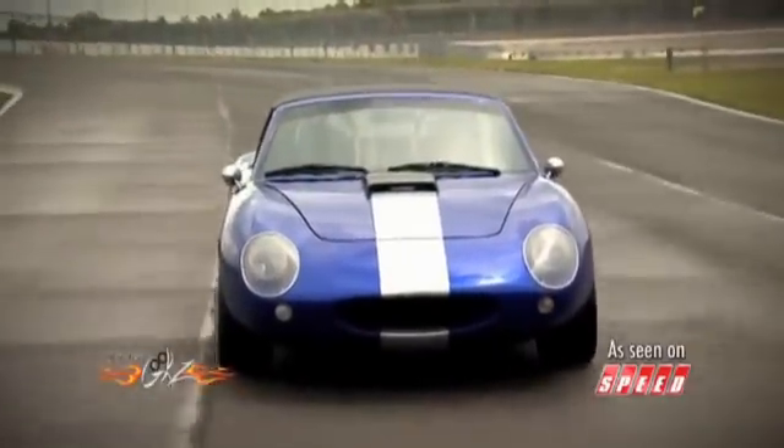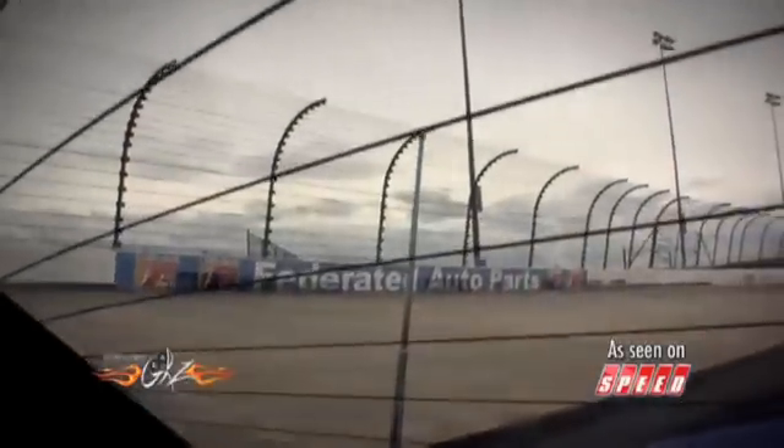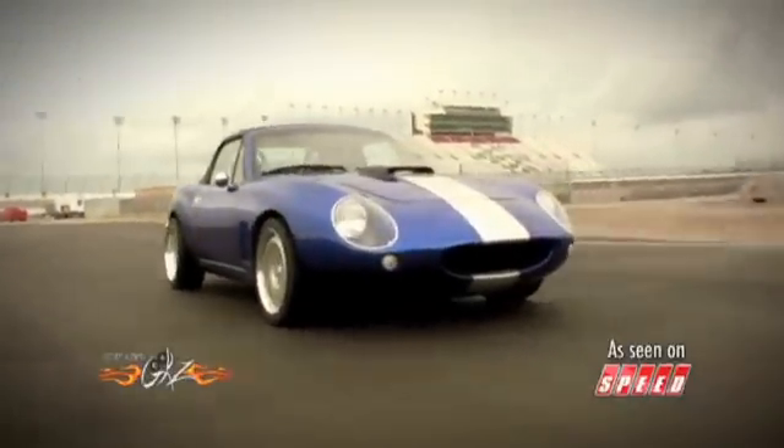With roll-up windows and air conditioning — man, that air conditioning is nice — plus a stereo and a real working top, the Banshee is far more refined than something like a vintage Cobra, and actually a car that you could drive every day. To help prove that point, we even took the Banshee out for a spin in the rain.